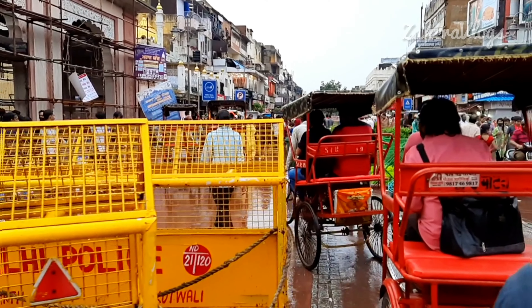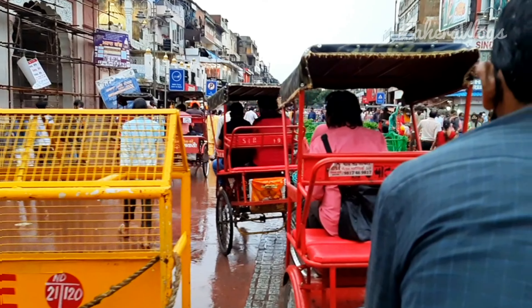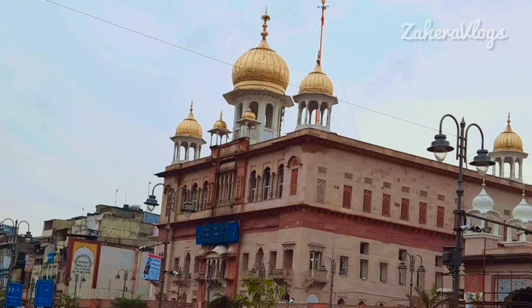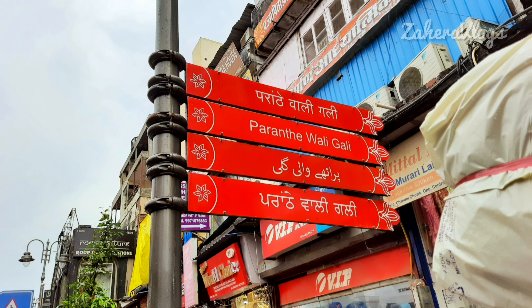Today I am going to show you all Chandni Chowk after redevelopment. Yes friends, there are a lot of changes in Chandni Chowk, so today we are going to explore it. And what's better than taking you along with us? If you are planning to visit Chandni Chowk, then this video is going to be very helpful for you.